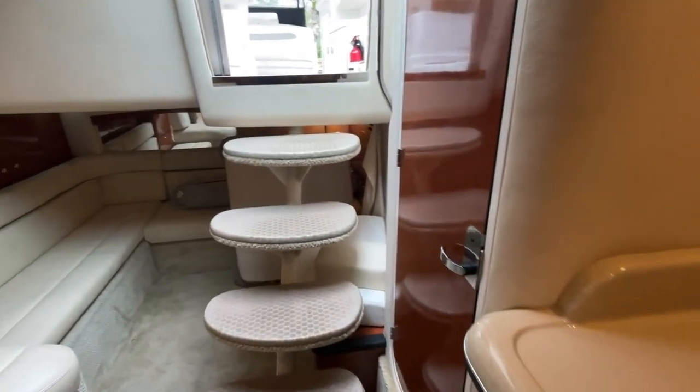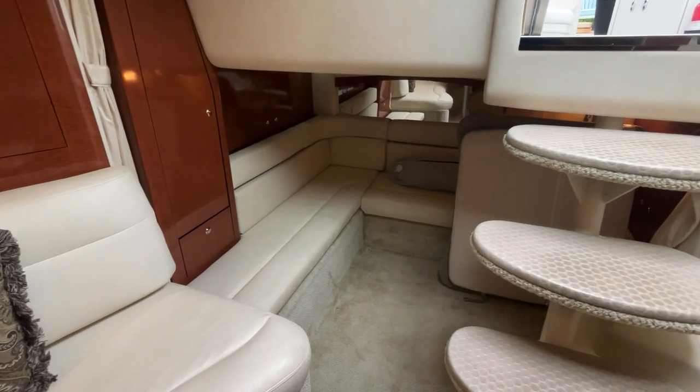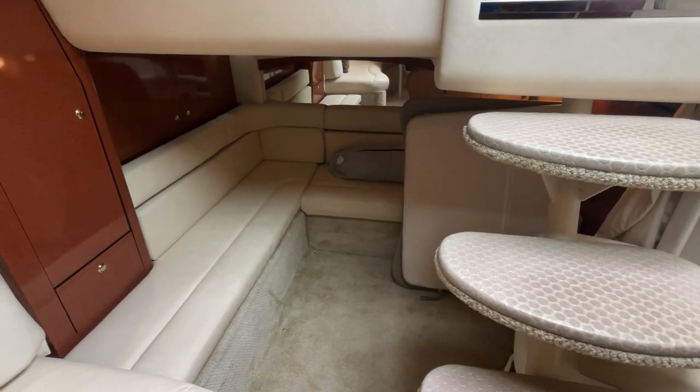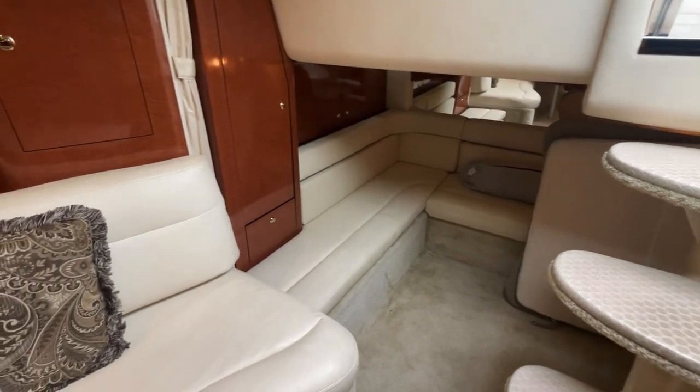There's a very nice-sized mid cabin on this boat. We're storing the bow cushions and the cockpit filler cushions in here at the moment, but it's a very large L-shaped setup. It also converts for additional sleeping with a privacy curtain.